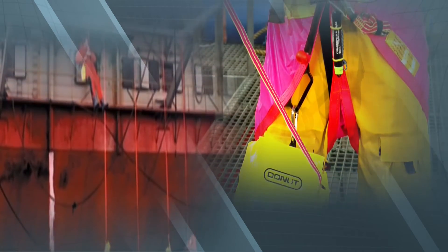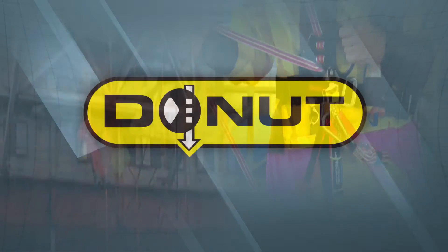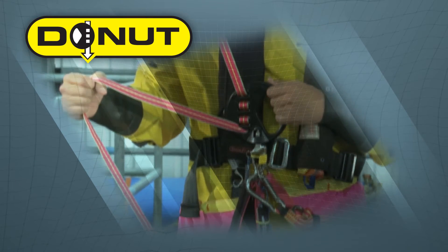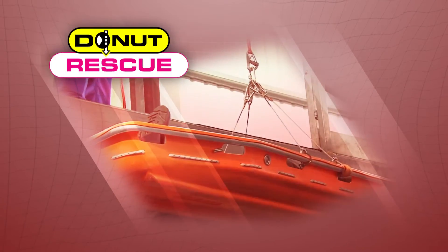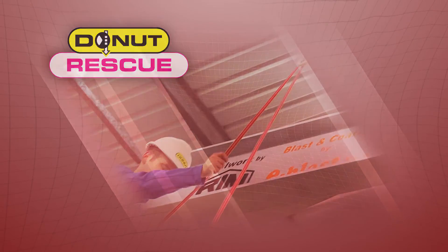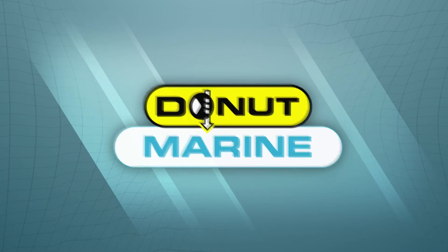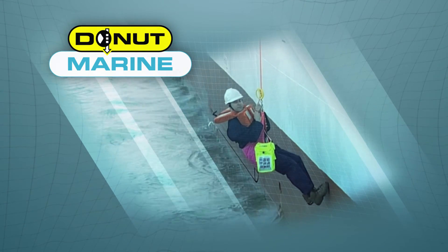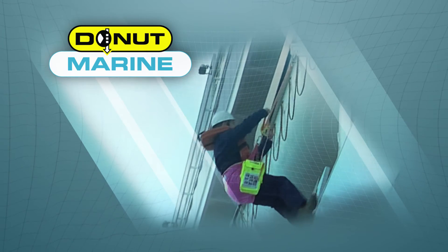Donut International supplies a range of products specifically for offshore installations. The Donut is a personal descent control device for tertiary escape when conventional means are not possible. The Donut Rescue is a controlled descent device enabling the lowering of injured personnel. The Donut Marine is a personal descent control device for tertiary escape from FPSOs, FSUs and vessels.